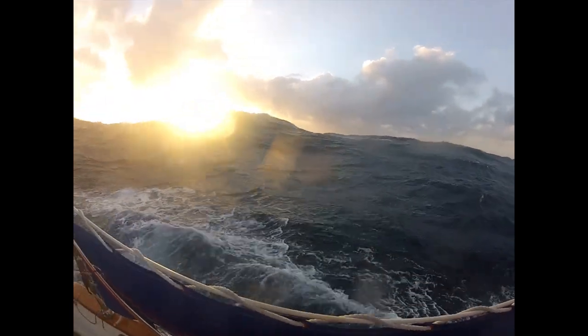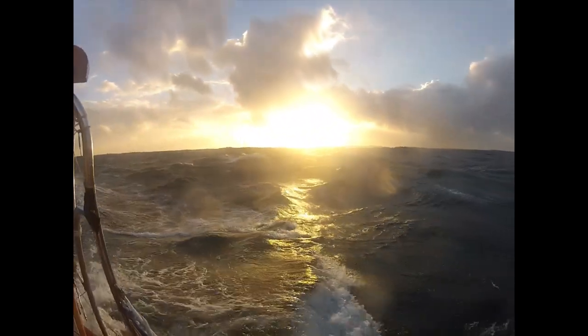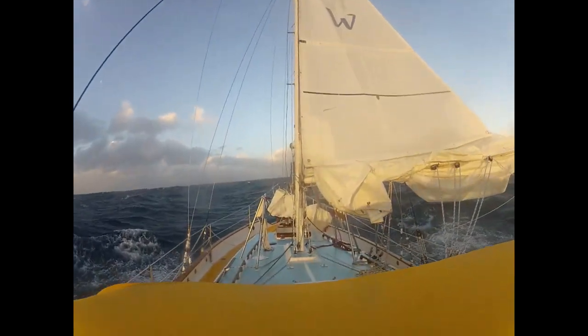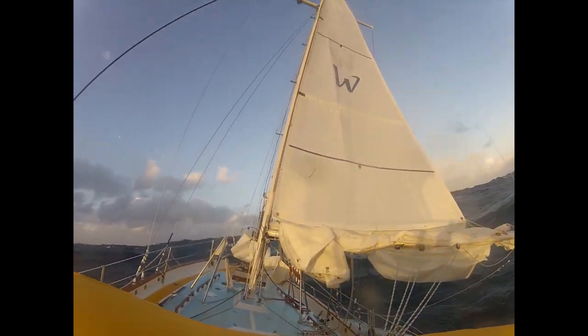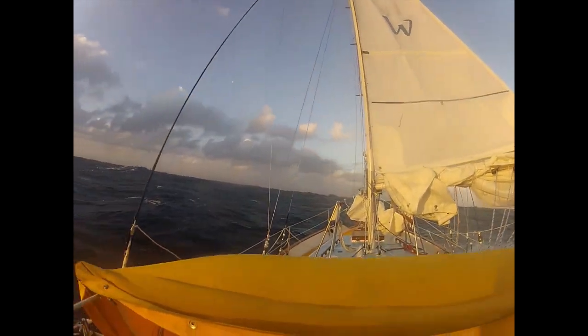Sparrow is being sailed by Mongo, which is the Aries wind vane, and it's doing basically everything. I've got just the triple-reefed mainsail up with a really sloppy reef sitting underneath that boom, but we'll get into that in just a second.